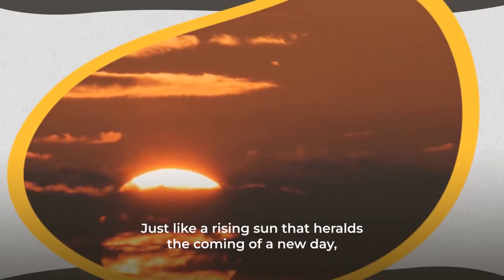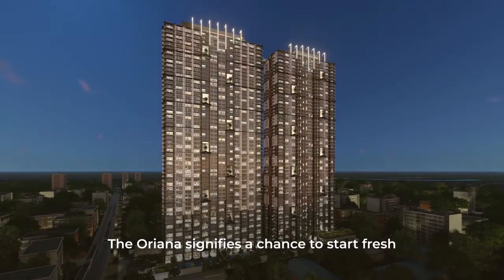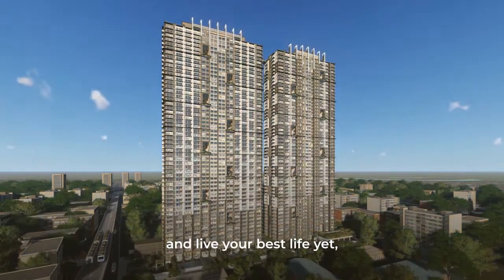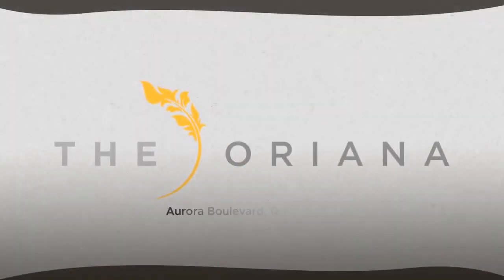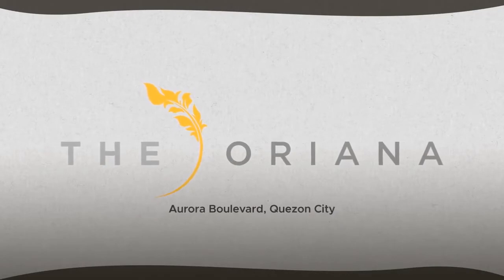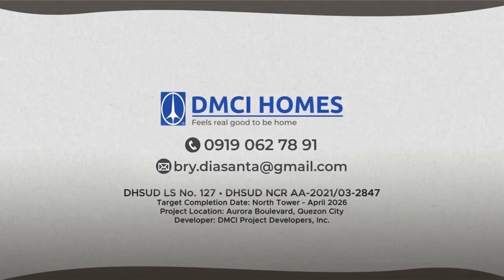Just like the rising sun that heralds the coming of a new day, The Oriana signifies a chance to start fresh and live your best life yet today. The Oriana — rising soon in Quezon City.